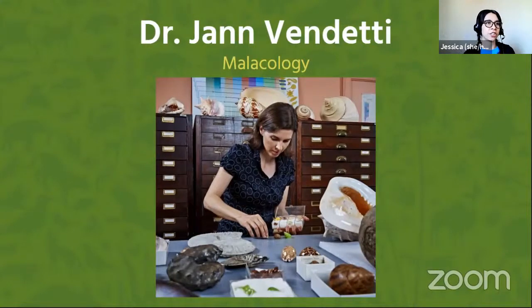Dr. Venditti's research is focused in the natural history, evolution, systematics, and conservation of marine and terrestrial snails, an extremely diverse group of organisms. Jan joined the museum in 2014 and has focused on collections-based research, and the Snails and Slugs Living in Metropolitan Environments, or SLIME project, championing the important role of community science to understanding urban biodiversity.